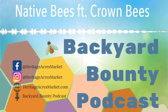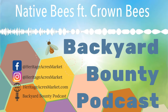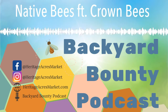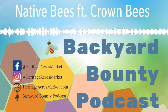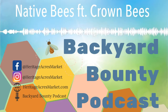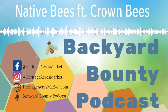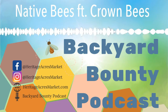Thank you so much for listening to Backyard Bounty and we'll see you again next week. Thank you for listening to Backyard Bounty, a podcast by heritageacresmarket.com. Don't forget to subscribe and leave us a review. If you have a question you'd like us to answer on the show, please email us at ask@heritageacresmarket.com. Also find us on Instagram, Facebook, and YouTube at heritageacresmarket. All the links mentioned in this podcast will be included in the description. See you again next week.